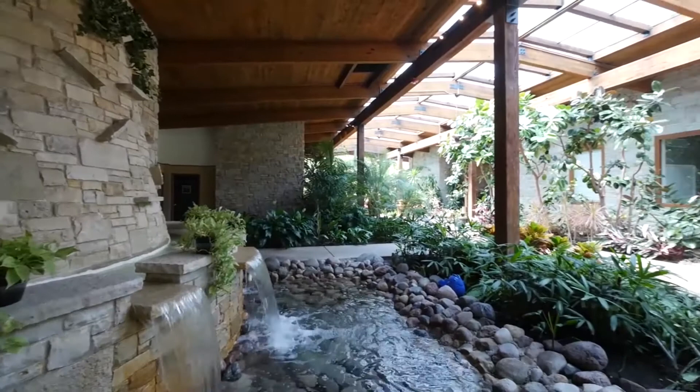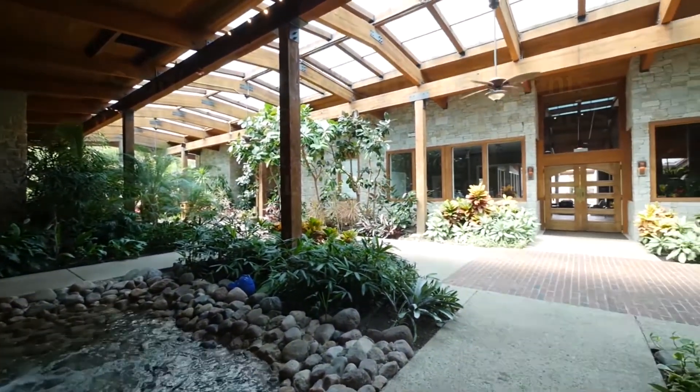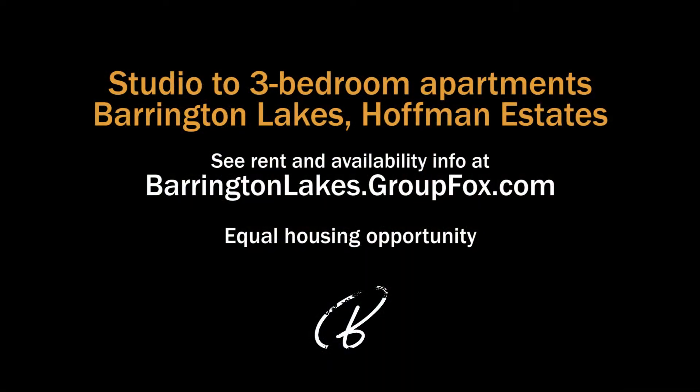All told, Barrington Lakes is a very attractive apartment community. Head to the building's website to see floor plans and near real-time rent and availability info.